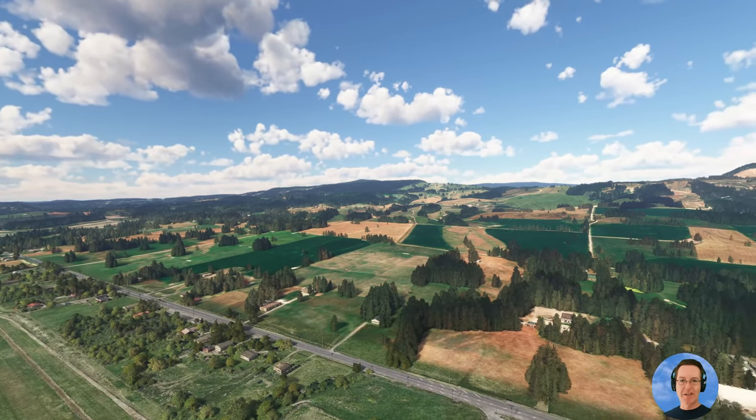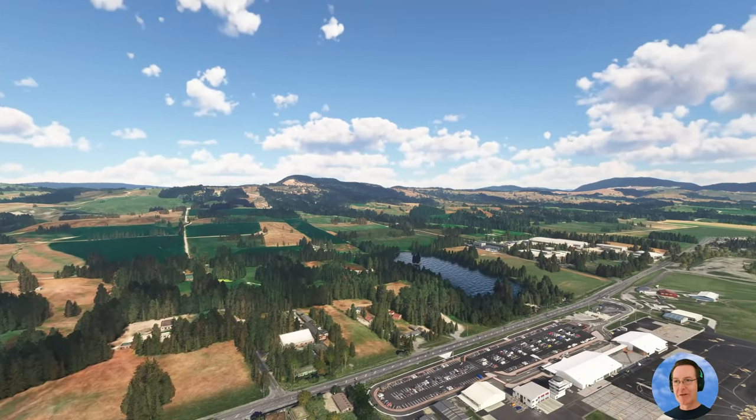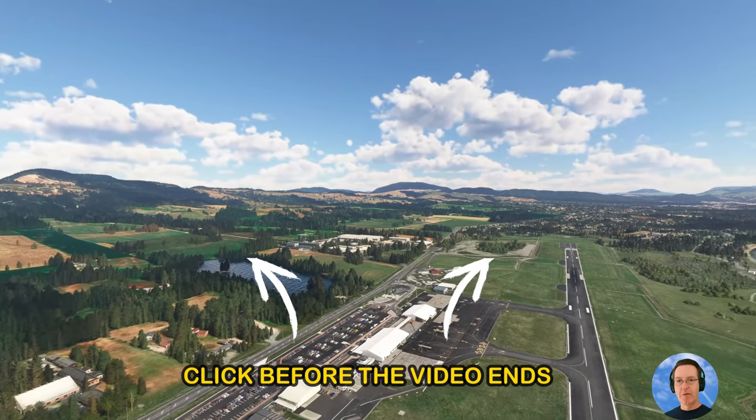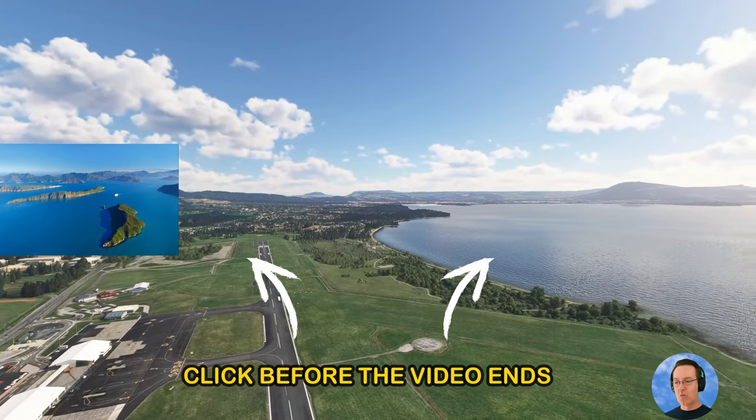Our next flight will be to the largest city in New Zealand — Auckland — past the beautiful beaches of the Coromandel Peninsula. That video will be in the top right when it's ready, and at the top left is our last trip from Christchurch past Kaikōura and through Nelson to Wellington.